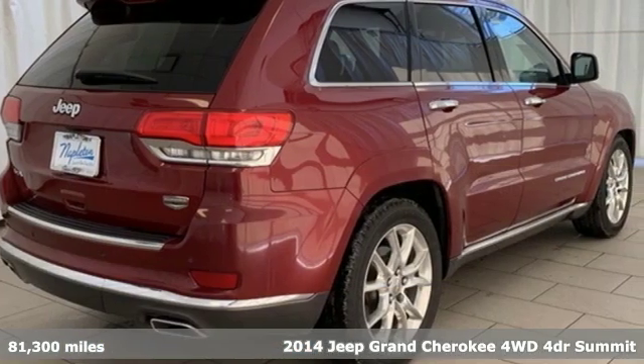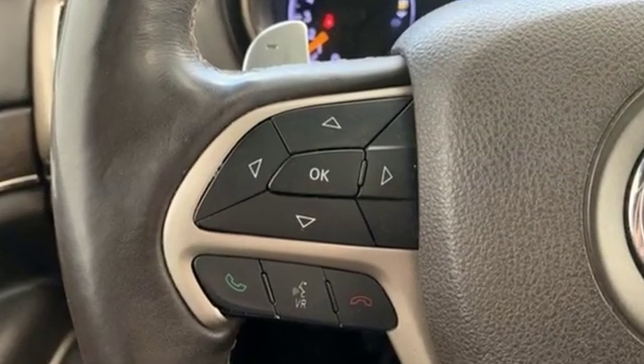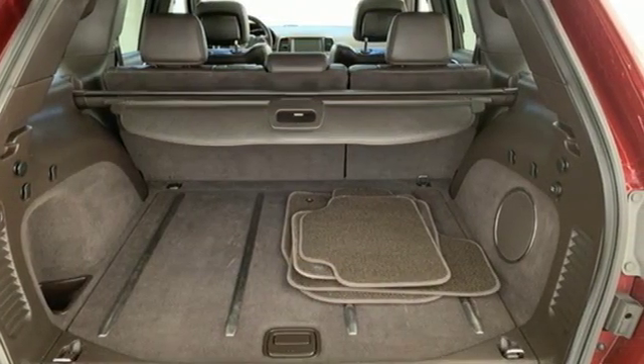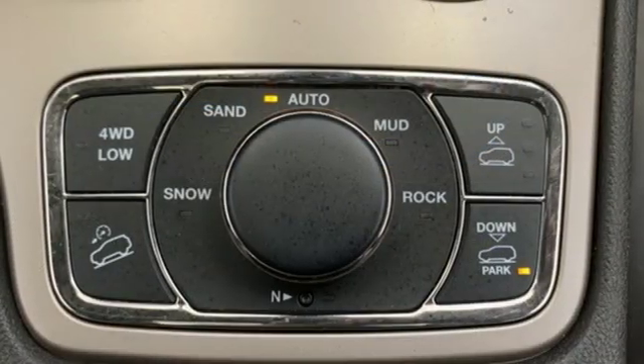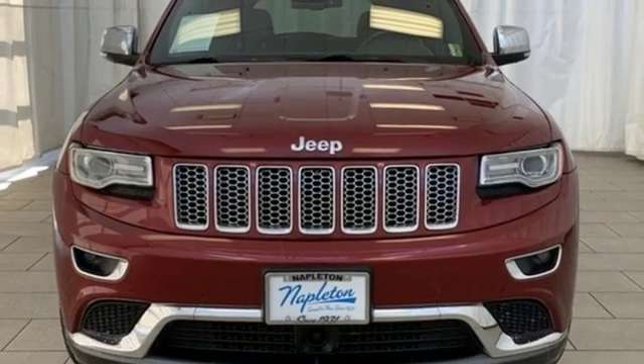V6 engine, dual zone climate control, streaming audio, configurable instrument gauges, heated steering wheel, power heated mirrors, external memory control, power sliding and tilting sunroof, doors and push button start proximity key, and heated and ventilated leather bucket seats. There's even more to see in person.